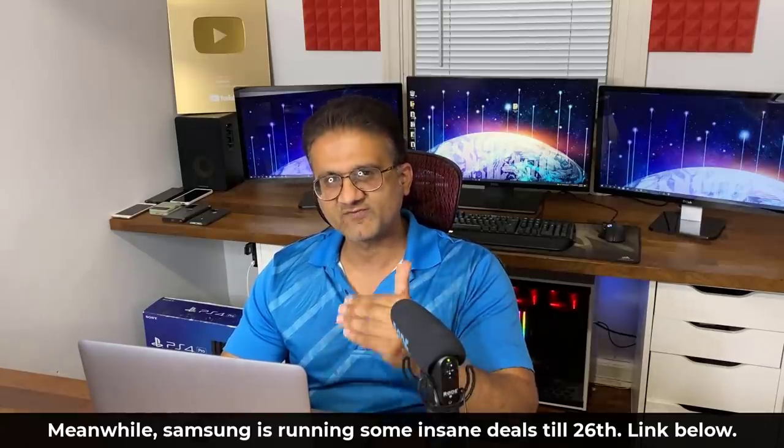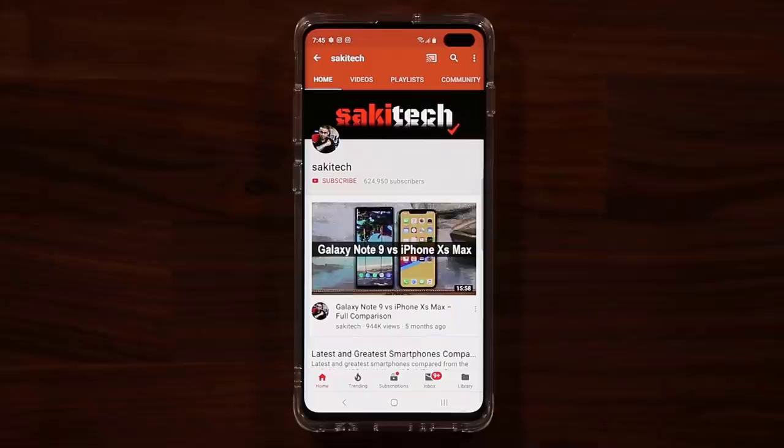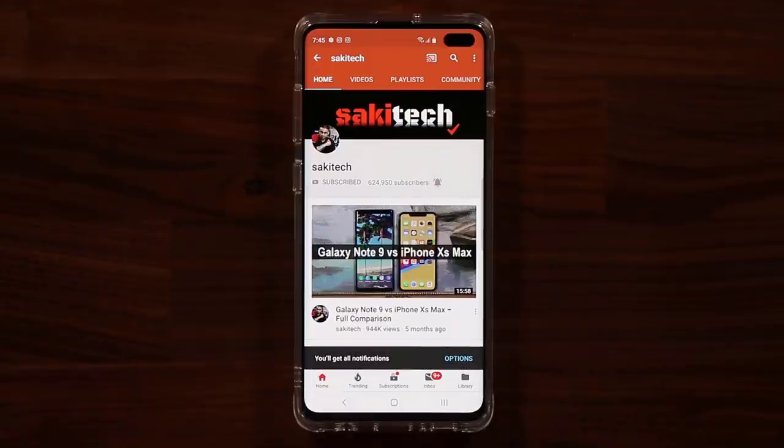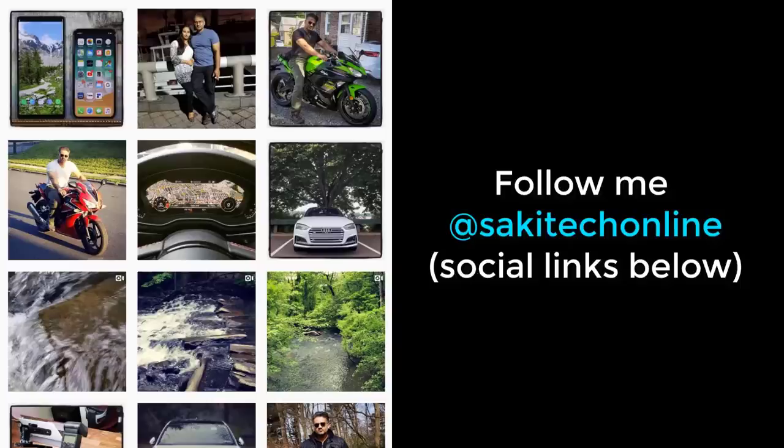Stay tuned to Saki Tech to find out more. And of course, have a fantastic day. If you find my videos useful, make sure to click that subscribe button and also click the bell icon to get notified every time I upload a new video. If you use Twitter, Instagram, or Facebook, make sure to follow me at Saki Tech Online for the latest updates. Alright, let's dive in.